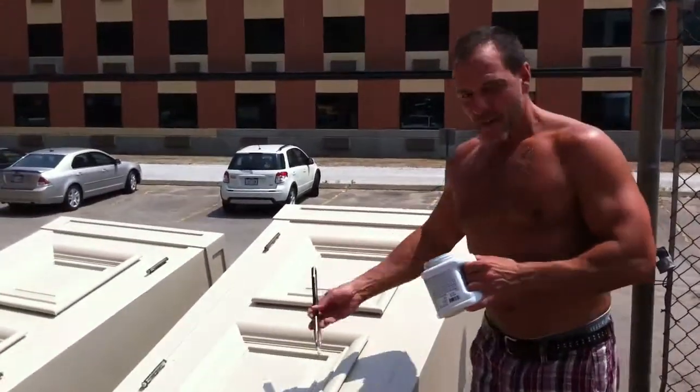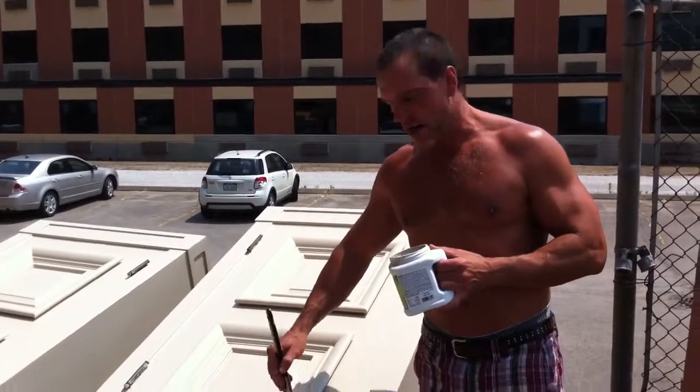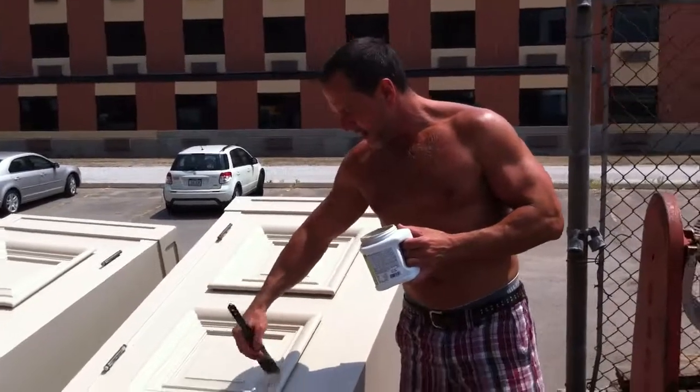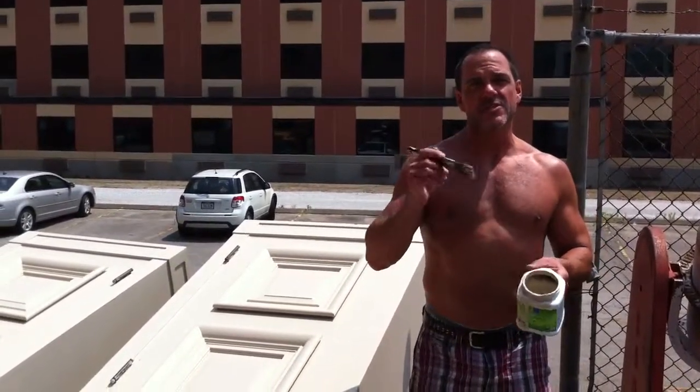Hal, what are you working on today? Well, Jamie, these are those cabinets that we pulled out of the synagogue last week, and they were that ugly, hideous gold color. We're going to be working with the girl across the street in the lofts to implement those into her new bedroom.